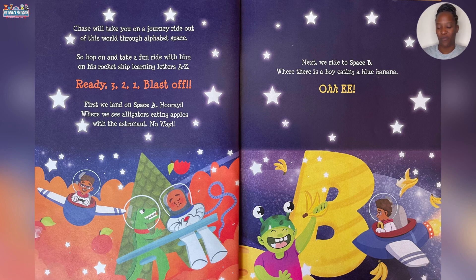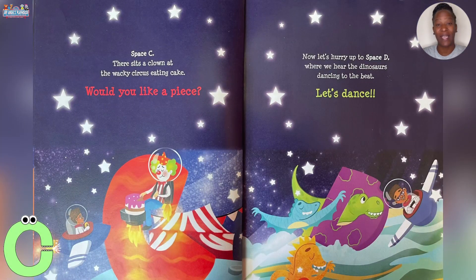Next we ride to Space B where there is a boy eating a blue banana. Ooh-wee! Space C. There sits a clown at the Wacky Circus eating cake. Would you like a piece?